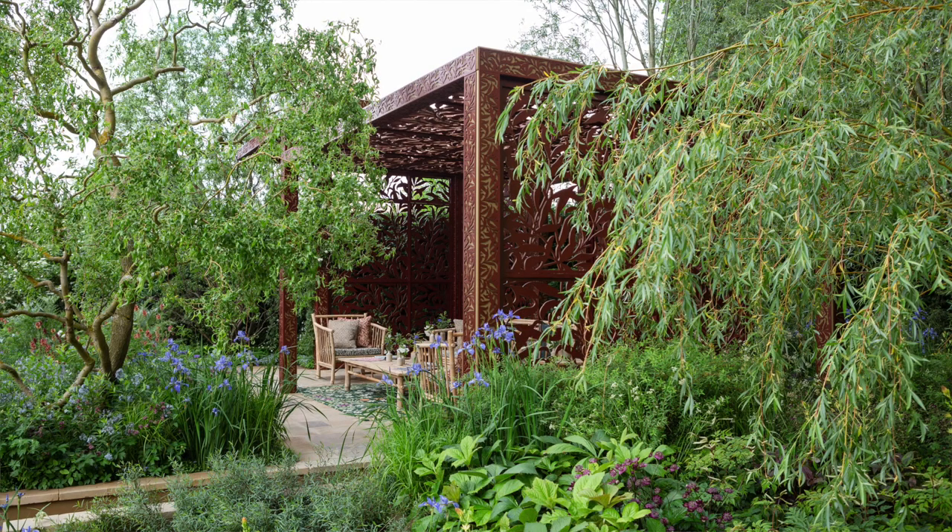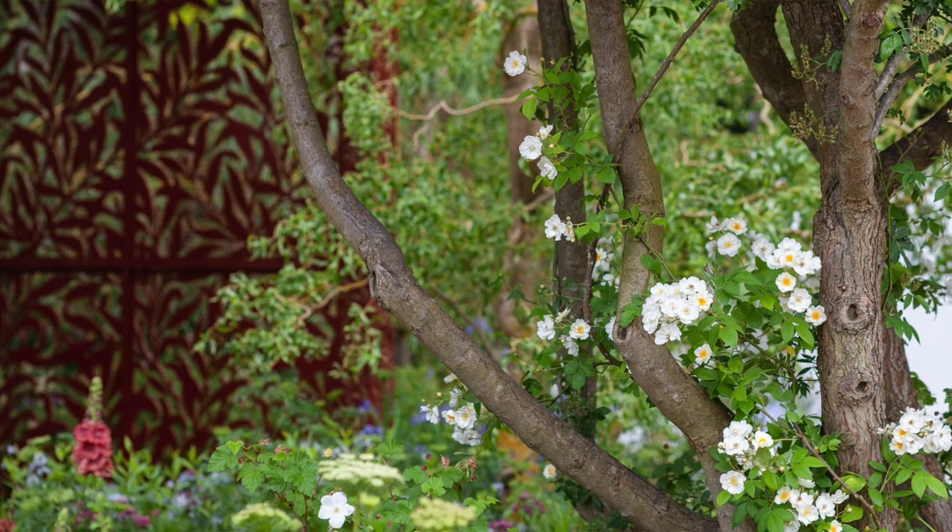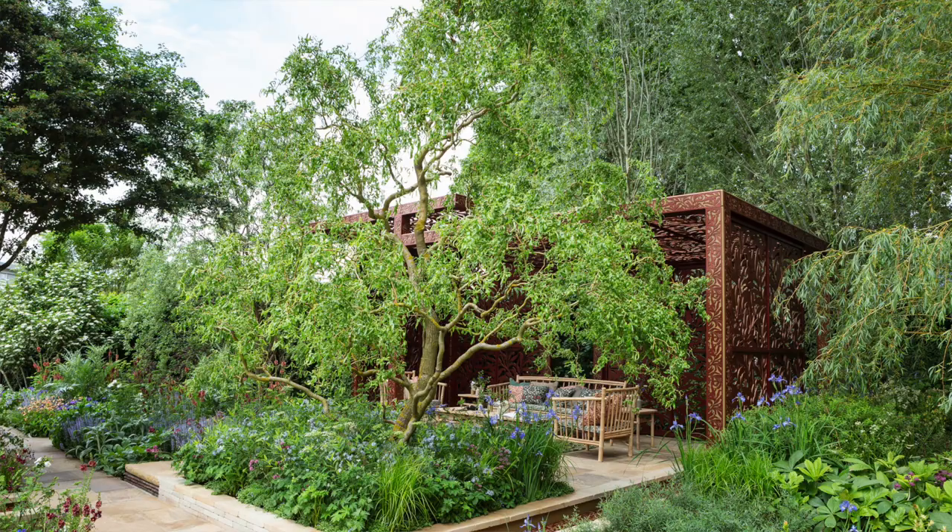I think he'd love the trees. I think he'd really love the trees because it brings the birds into the garden. I think he'd love the rose through the hawthorn tree there at the front, and I think he'd love the fact that we've had birds.